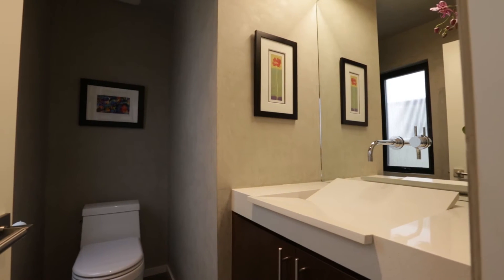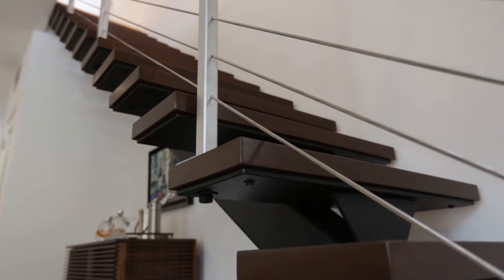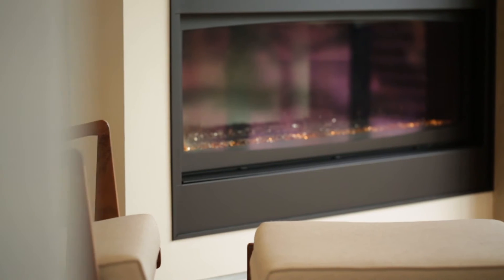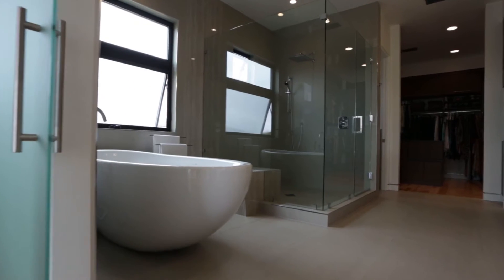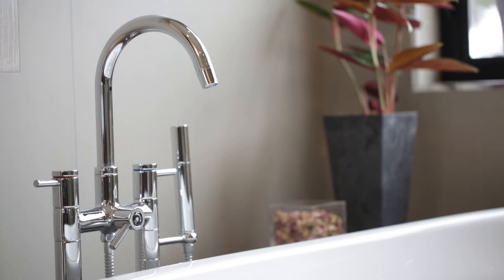Step past the downstairs powder room and up the open mahogany and steel staircase. The light and expansive master bedroom offers a fireplace and large cantina bi-fold doors. An artful freestanding tub and dual head shower showcase your master bath.